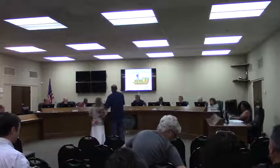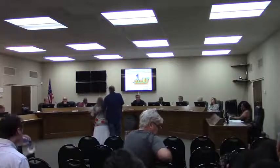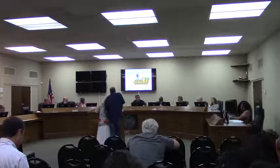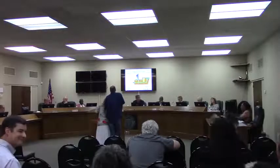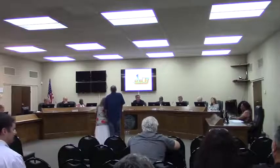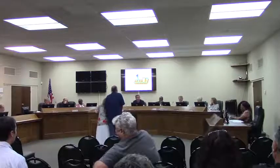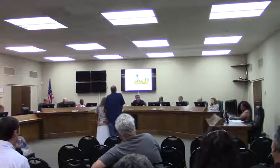Do you have any questions for our presenter? I have a quick question for you. You still live out there, don't you? Yes. And your plan is to continue to live there? Exactly. She's been there for 31 years. She's lived out there for 31 years and has no plan to move.